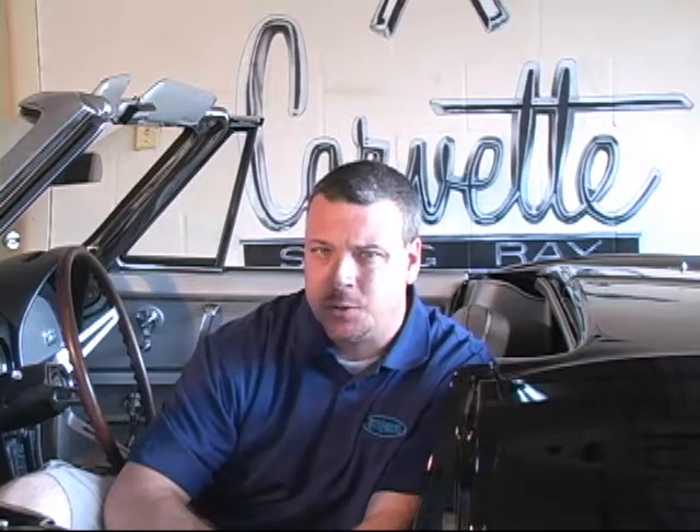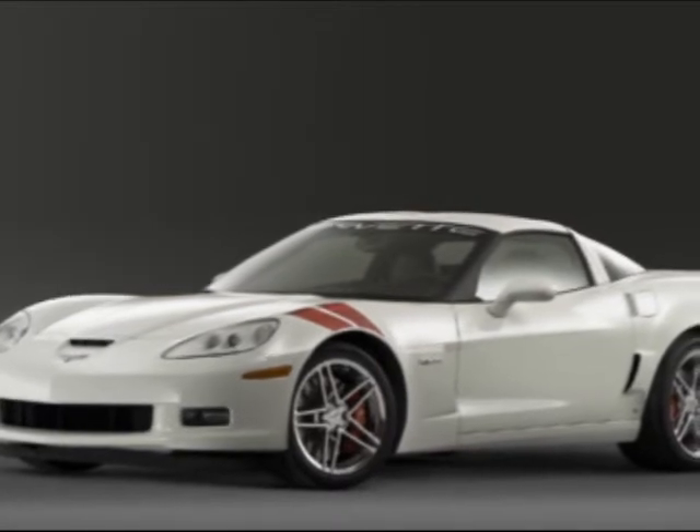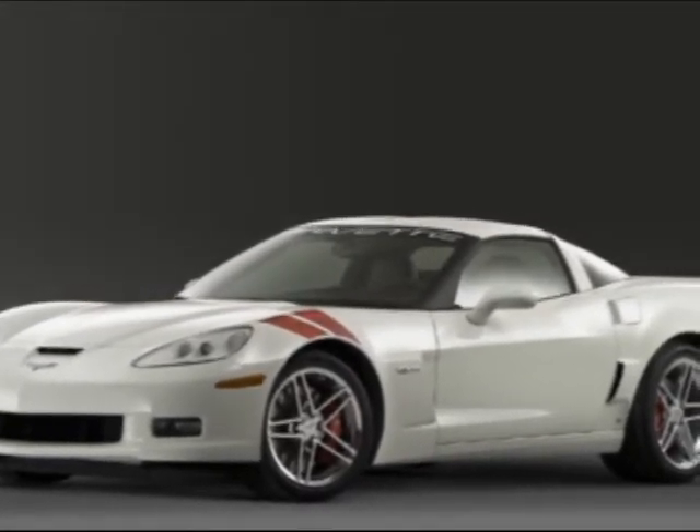Ron Fellows last year deserved to have a signature. He spent 10 years in Corvette Racing, won the first races with the car, and really established the program into the dominant force that it is today. Ron Fellows deserved his signature on his signature car.